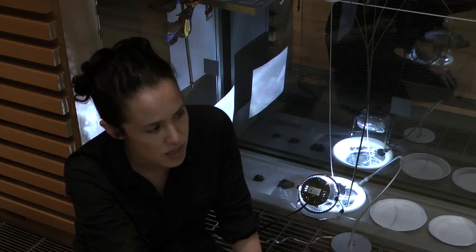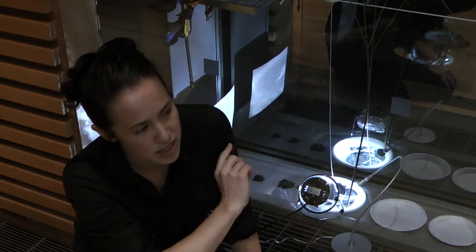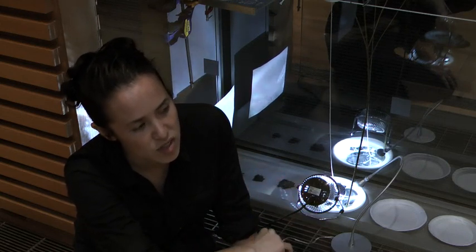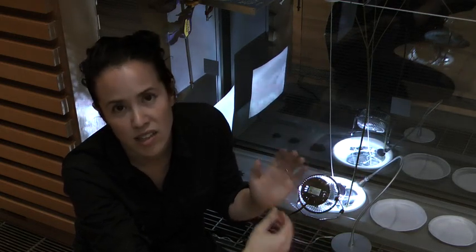It's a very site-specific piece. It's in a location that perhaps you've never seen a piece before. It's along the hallway, and it addresses a kind of walkway, as well as the intersection of the outside and the inside along the window.